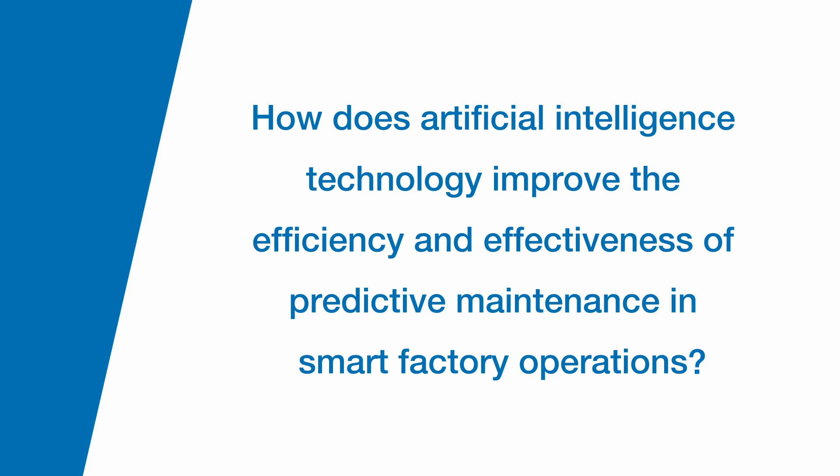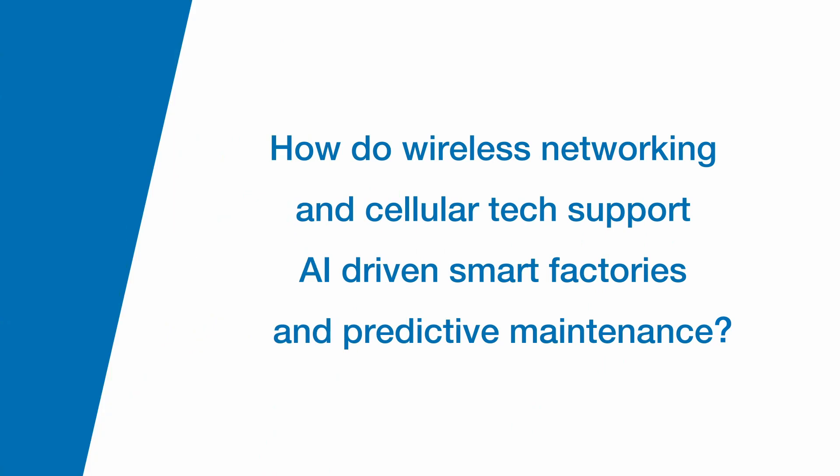How does artificial intelligence improve the efficiency and effectiveness of predictive maintenance in smart factory operations? The key thing AI does is excel at finding patterns within large sets of data. Rather than having to wait between maintenance periods — pulling data, analyzing it, and acting on it — those things can now happen in seconds.